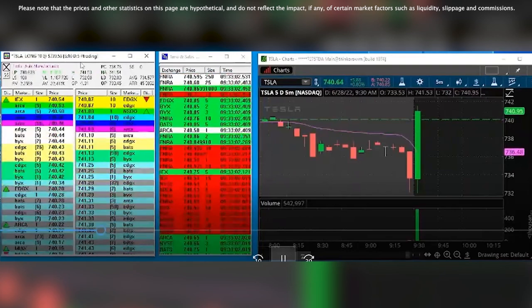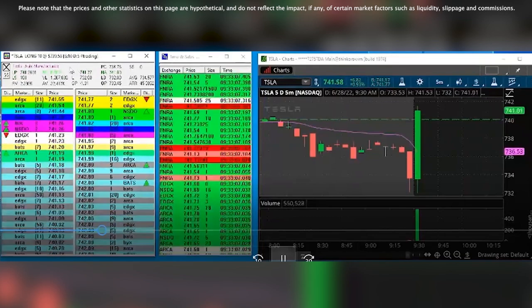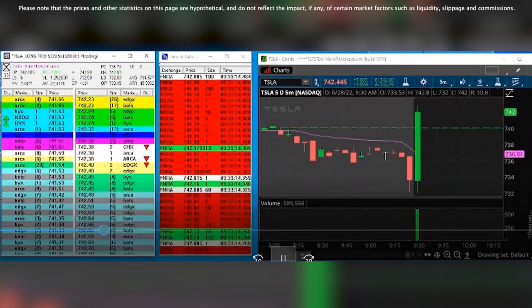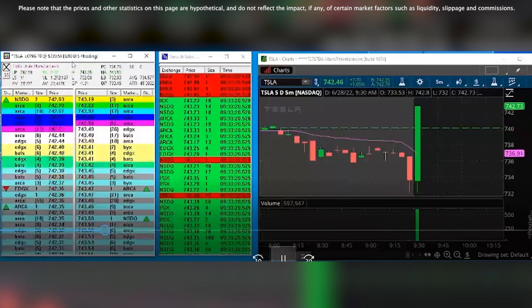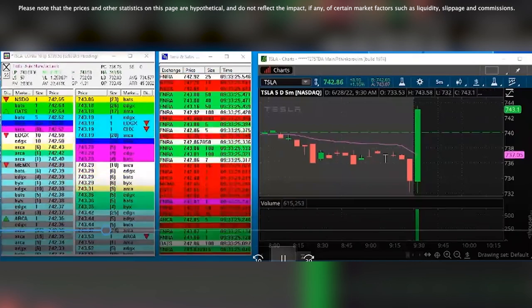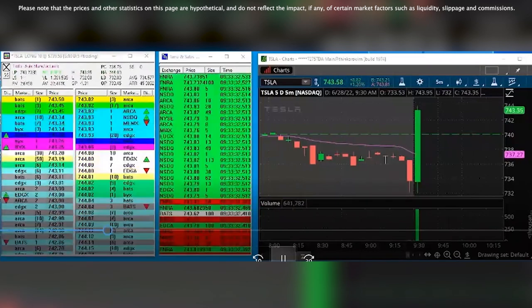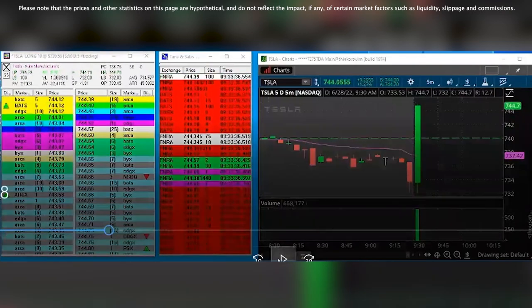We're holding 740. When we get near there, we rebid, and then we continue to break. This is pretty strong. And that's pretty much the tape.